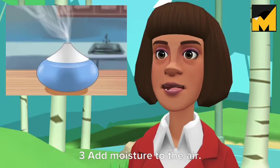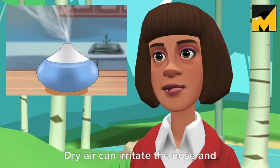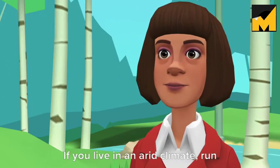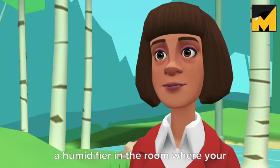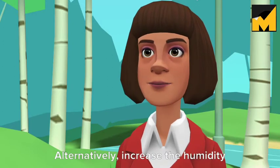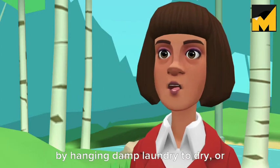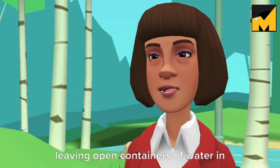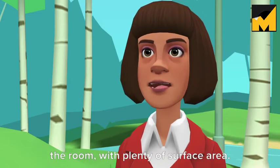Add moisture to the air. Dry air can irritate the nose and throat and increase the amount or severity of snoring. If you live in an arid climate, run a humidifier in the room where your dog sleeps. Alternatively, increase the humidity by hanging damp laundry to dry or leaving open containers of water in the room with plenty of surface area.